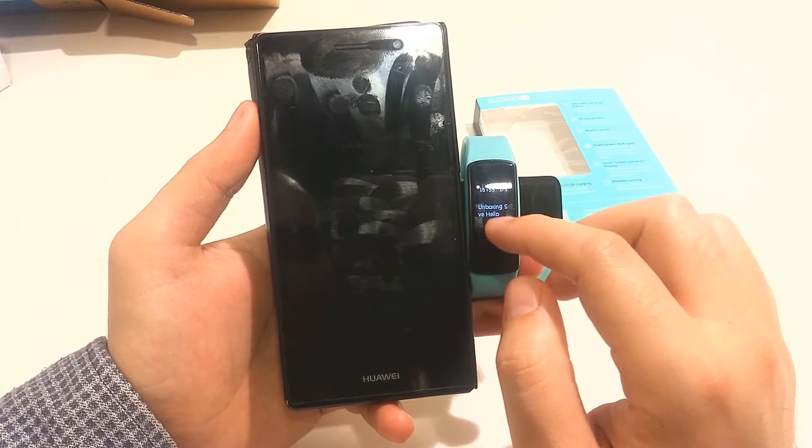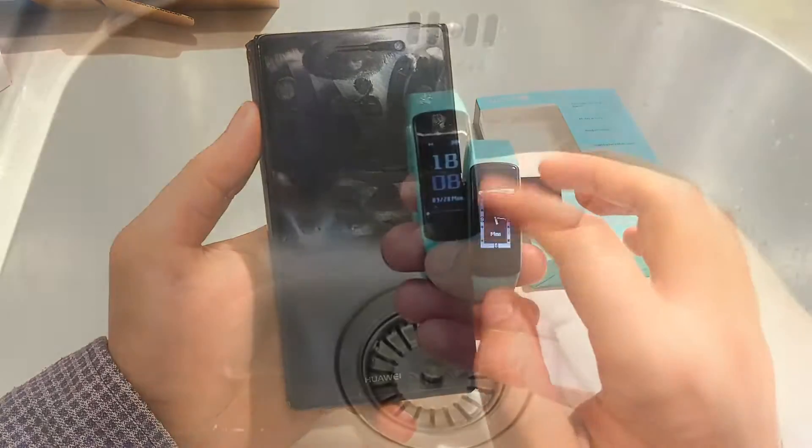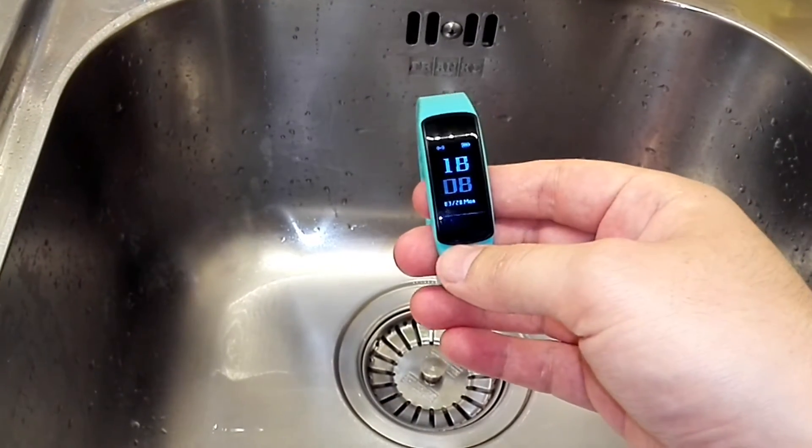There is also a schedule function — you can add it from the phone. Since we are here at home now, I can show you more.